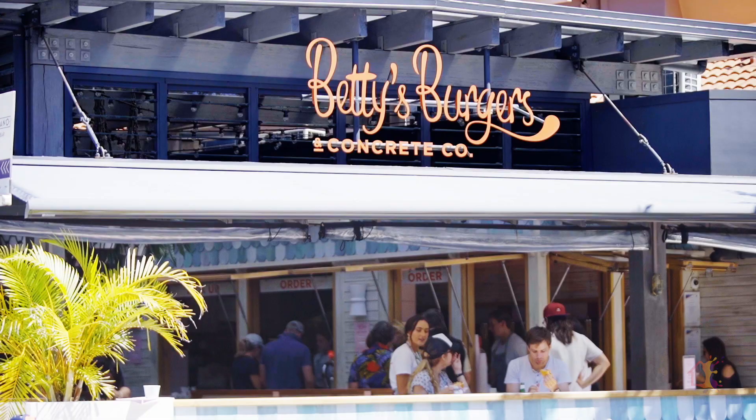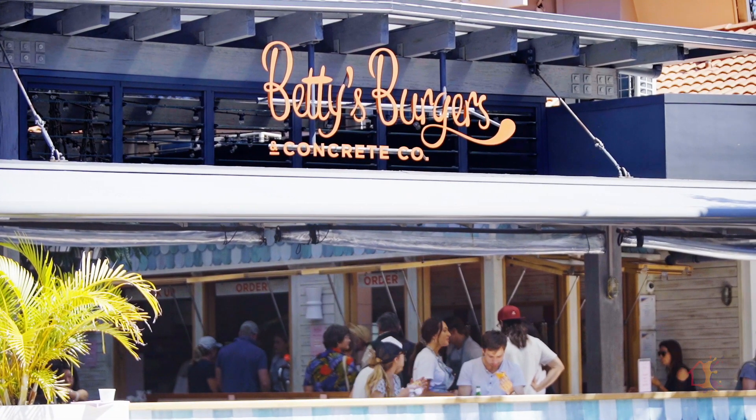Here all of Noosa is at your doorstep — the shopping, the restaurants, the beach. I'm off to Betty's Burgers, so I'll see you when you're up here.